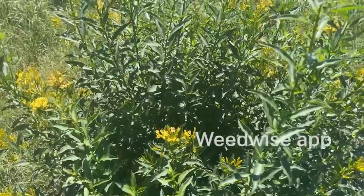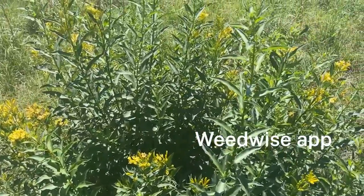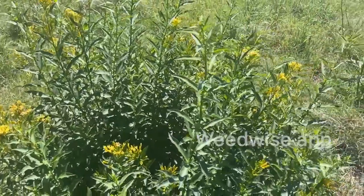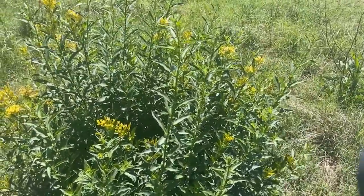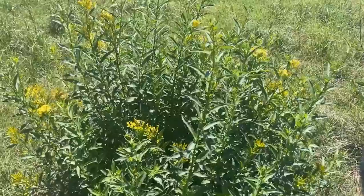The Weedwise app has a number of strategies to remove this. Ideally, mechanically pulling out the root would be ideal to eliminate the risk.